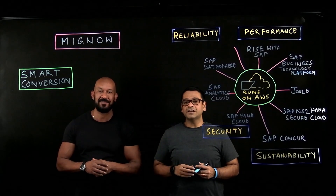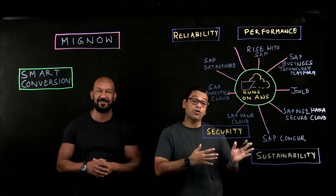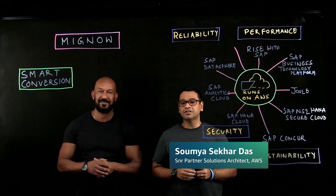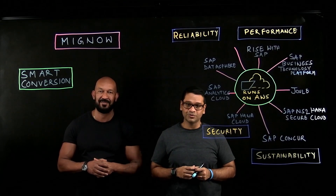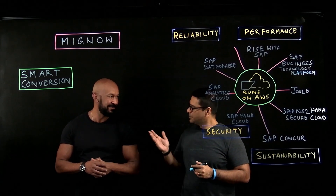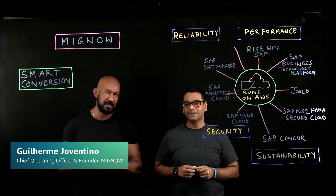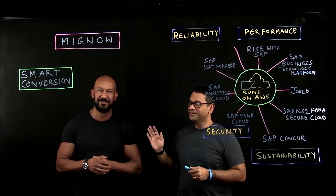Hello everyone. Welcome to the second video of the series: Customer's Journey to Rise with SAP on AWS with Mignow. My name is Soumya Shekhar Das. I'm a Partner Solutions Architect with Amazon Web Services specializing in SAP workloads. In the studio I have Guilherme with me from Mignow. Hi everyone, I'm Guilherme Tolentino. I am the COO and one of the co-founders of Mignow. Thank you for the opportunity.